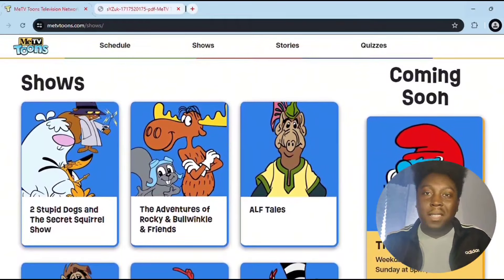The Completely Mental Misadventures of Ed Grimley, Duck Dodgers, Fireball XL5, The Flintstones, Flintstones Family Sunday, Hysteria, Inspector Gadget, The Jetsons, Joe 90, Jonny Quest, Josie and the Pussycats, Marine Boy, The Mask, Mr. T, The Perils of Penelope Pitstop, Peter Potamus Show, Police Academy: The Animated Series.